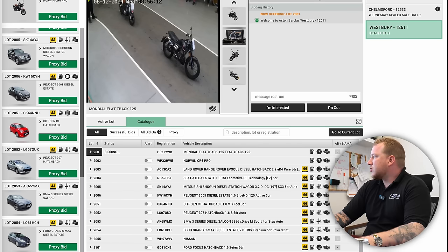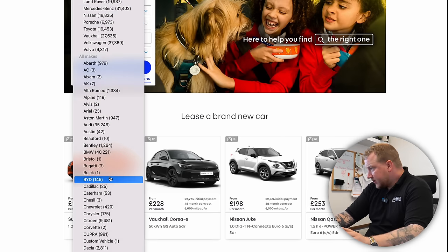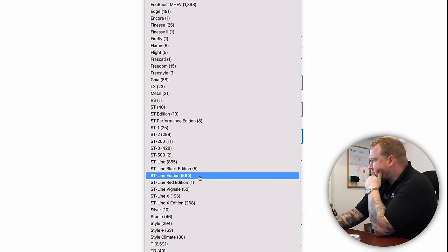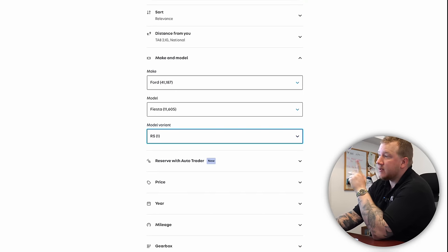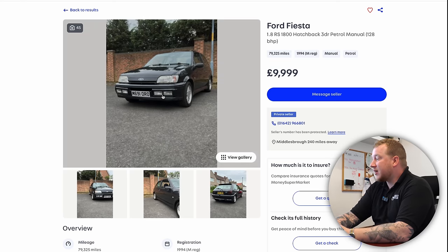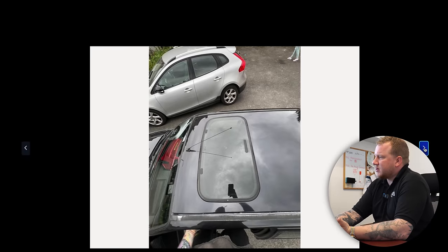I did a quick search on AutoTrader to see if we can get a steer on a price for this, because obviously there's not going to be many of them for sale. Searching Ford Fiesta, more options — probably the easiest way to narrow this down is by model variant. I was looking for an RS 1800, but I think they just come under RS, and there's one. Conveniently, it's a very similar mileage. It's in black — I honestly don't think it looks as nice as ours. But it's for £9,999. It's also had eight owners. It looks to be in good condition, but to my eye it looks more modified — it just doesn't look as original.